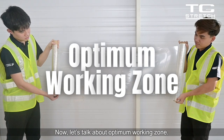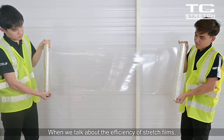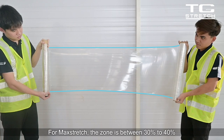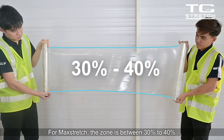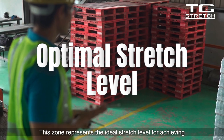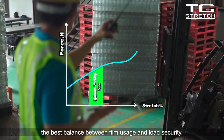Now, let's talk about the Optimum Working Zone. When we talk about the efficiency of stretch films, the Optimum Working Zone is crucial. For Mack Stretch, the zone is between 30% to 40%, enabling better coverage with minimal neck-in on the film. This zone represents the ideal stretch level for achieving the best balance between film usage and load security.